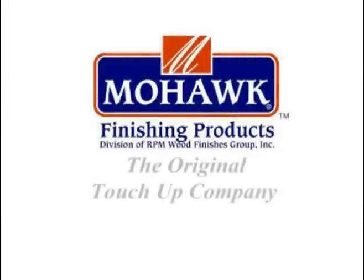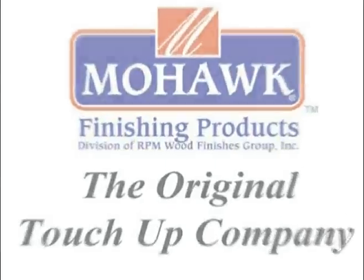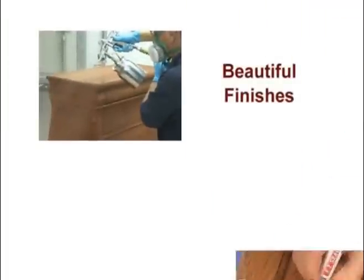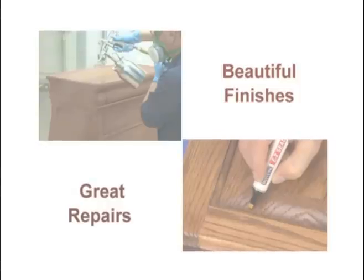Welcome to this edition in a series of instructional videos from Mohawk Finishing Products. Our goal is to help you apply beautiful wood finishes and to perform excellent repairs on damages such as dents and scratches. Thanks for watching, and here's our video.